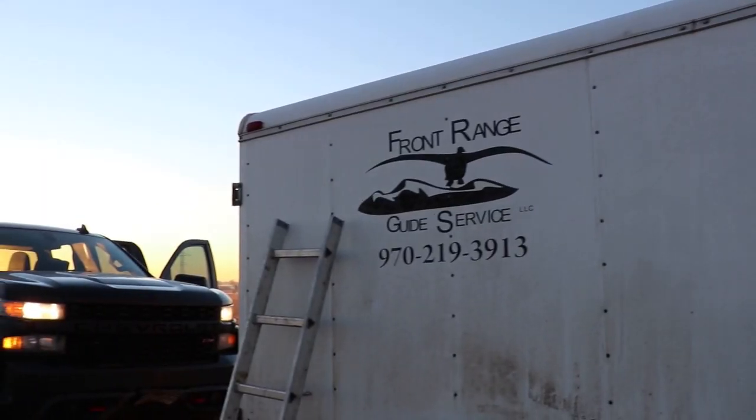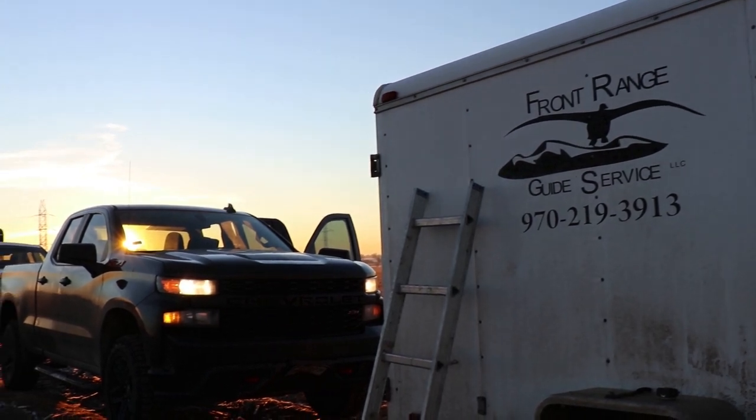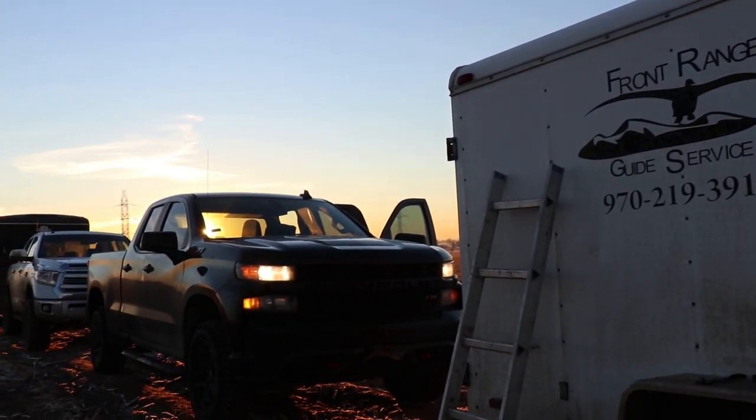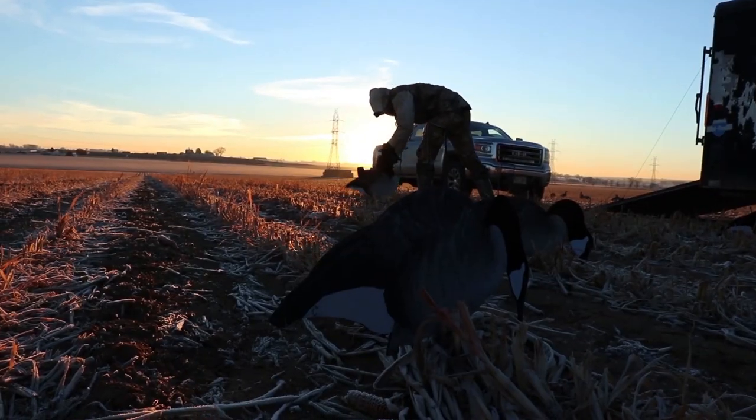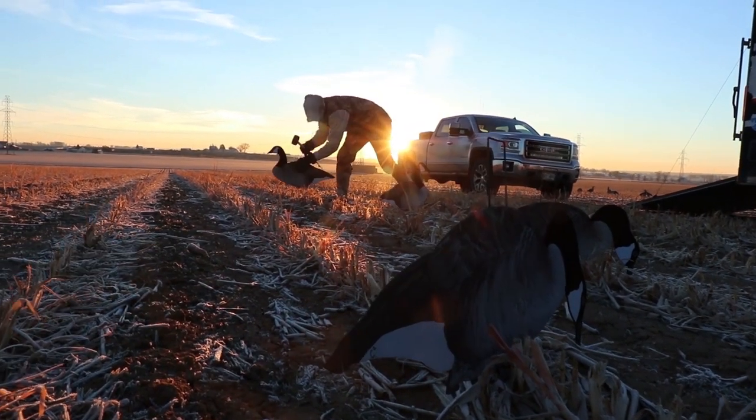As you know, my channel is typically all DIY stuff, mostly public land. Well, I got a call from the guys from Front Range Guide Service. Colton hit me up yesterday and said, 'Hey, we had a spot open up in the pit. The last day of season we do an all-guides hunt — no clients, it's just the guys going out and celebrating the last day of season.' So he said come on out. We're out here with the guys from Front Range Guide Service — I'll drop a link in the description to their stuff.